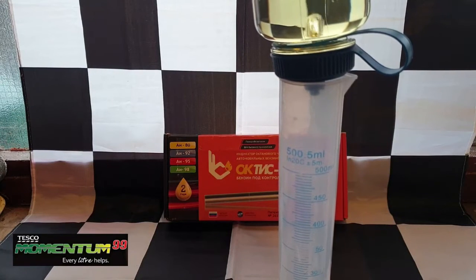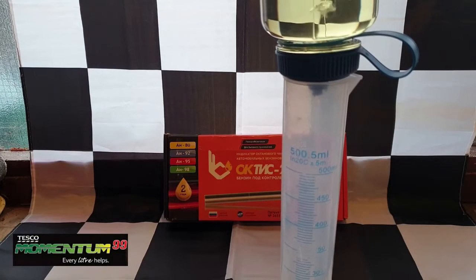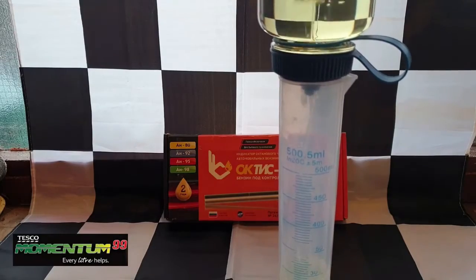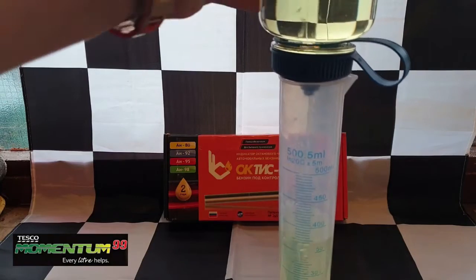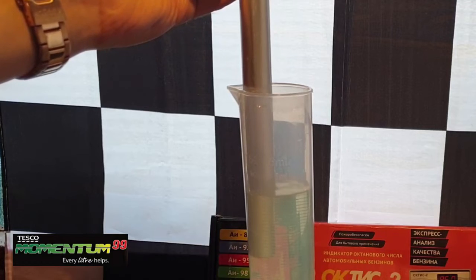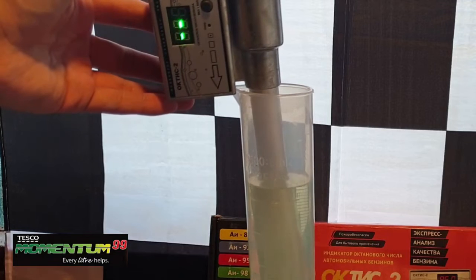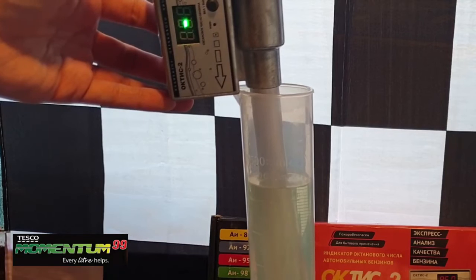Makes it easier to dispense, albeit a little slow. Well, it's a lot higher than I expected.